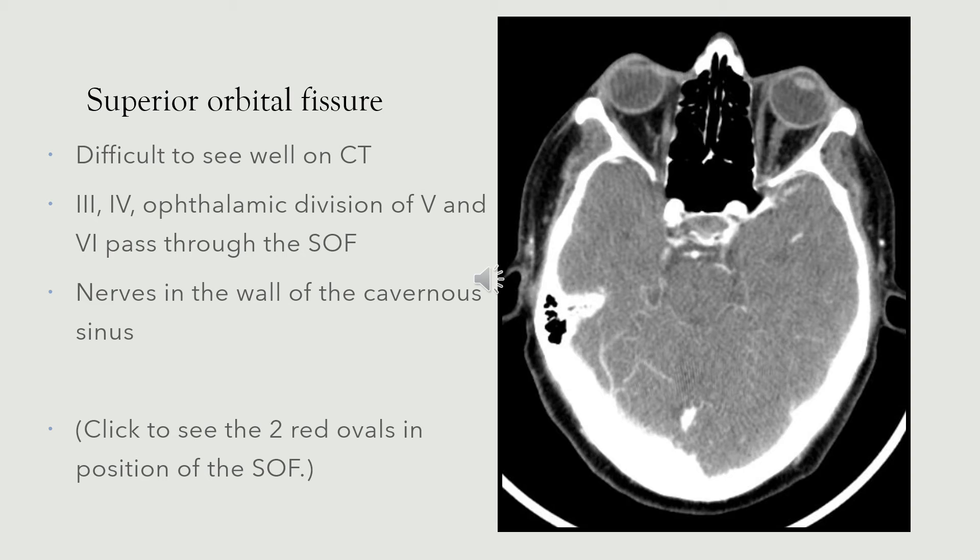We're now going to discuss the superior orbital fissure. This is difficult to see on any imaging, including CT, because it's a slightly irregular structure. It's important because it takes important nerves — the third, fourth, ophthalmic division of the trigeminal, and the abducens pass through the superior orbital fissure into the orbit itself. You'll remember that these are the important nerves that pass through the wall of the lateral cavernous sinus, which you can review on previous recordings on the BNMS YouTube channel.